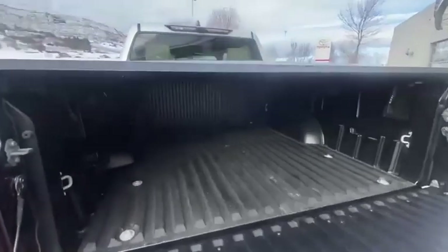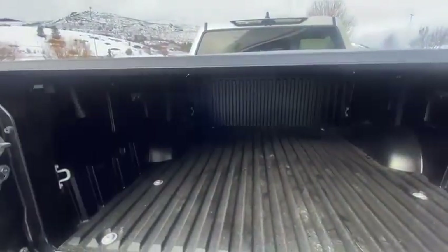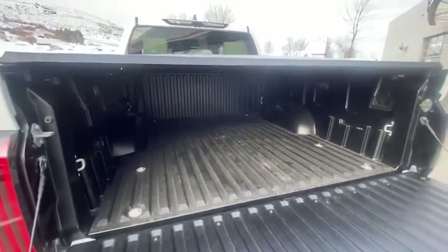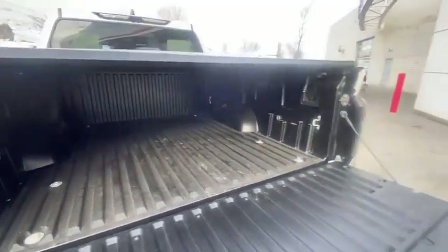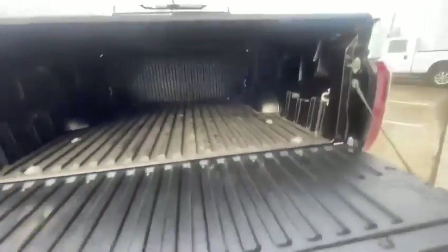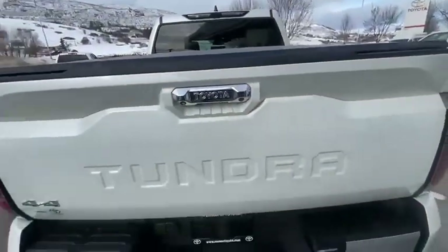It is a composite bed like the Tacoma — a lightweight bed liner all in one. This one will get a bed mat once they start making them again, to keep it from being slippery. There's a power outlet in the rear and lots of tie downs. The tailgate is nice and light as it is assisted.